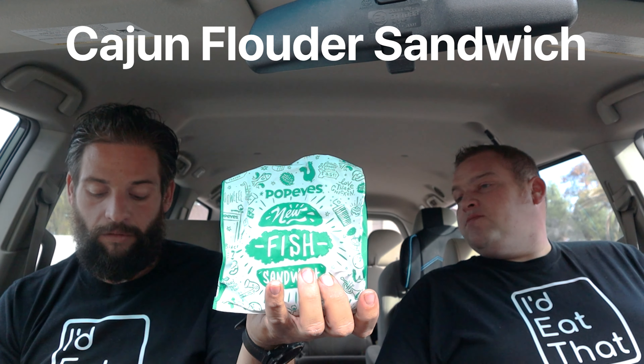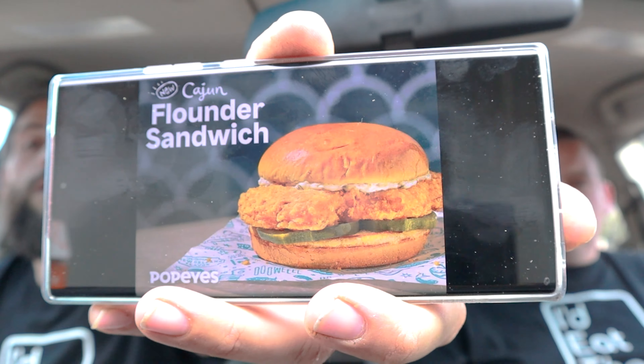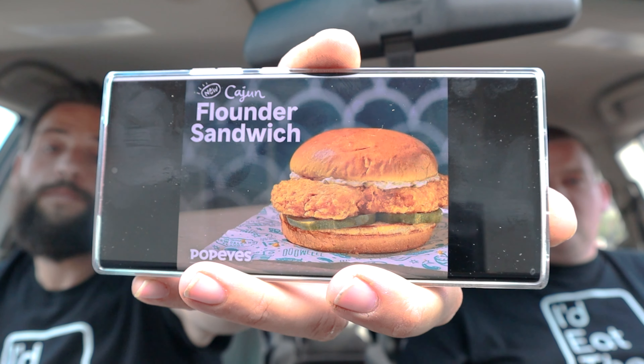Moving on to their Cajun Flounder Sandwich. Popeyes says their all-new flounder fish fillet is served on a warm and toasted buttery brioche bun with crisp barrel-cured pickles and a tartar sauce. That sounds good. We did have this cut in half because we're sharing.